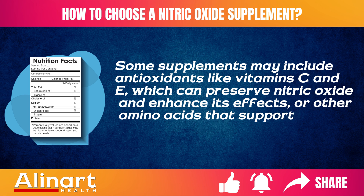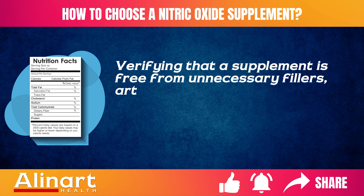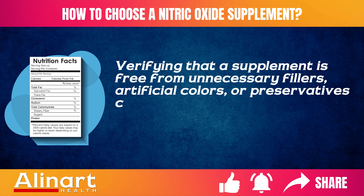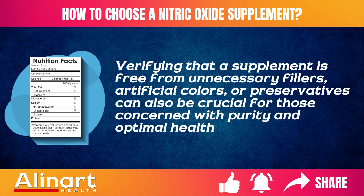Other beneficial additions include amino acids that support vascular health. Verifying that a supplement is free from unnecessary fillers, artificial colors, or preservatives can also be crucial for those concerned with purity and optimal health benefits.